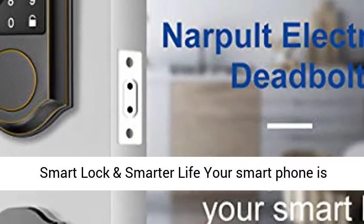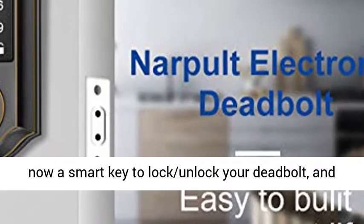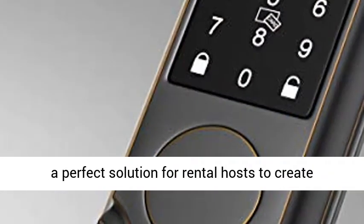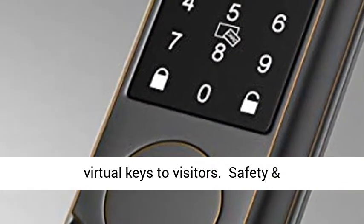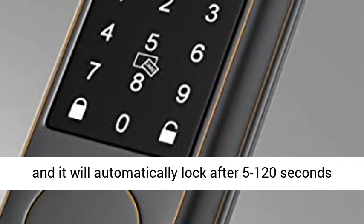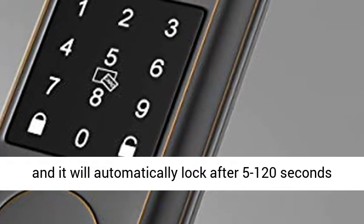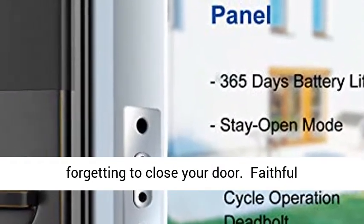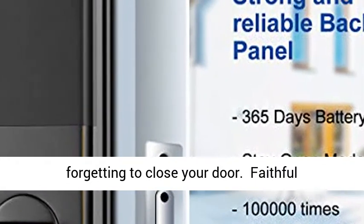Smart Lock in Smarter Life: your smartphone is now a smart key to lock and unlock your deadbolt, and a perfect solution for rental hosts to create virtual keys for visitors. This door lock is BHMA-authenticated, and will automatically lock after a 5–120 second preset period, freeing your hands and saying goodbye to forgetting to close your door.